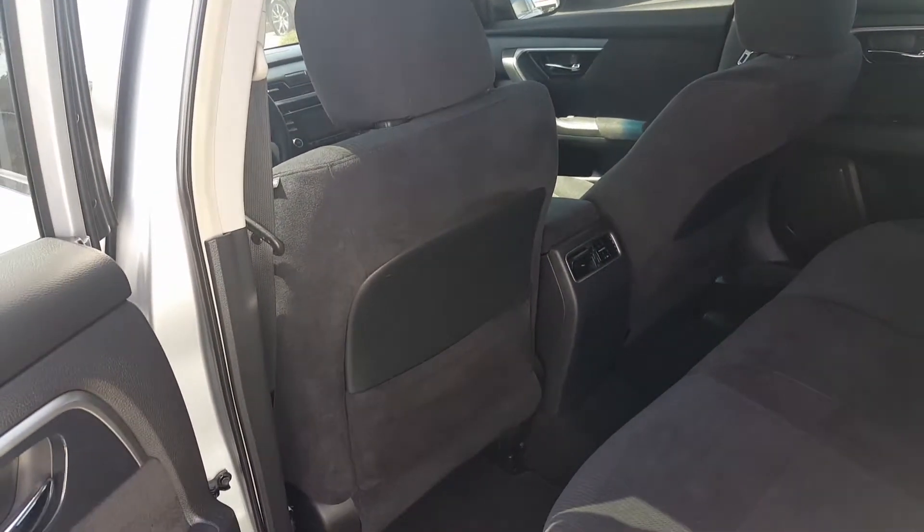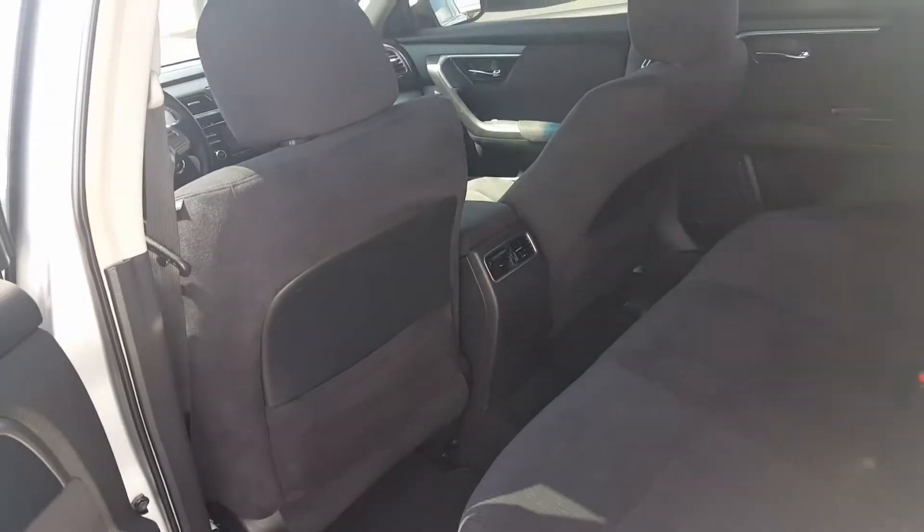Very nice feature right there to have the vents come through the console. And for family members or pets — four-legged children — I'll have those too.